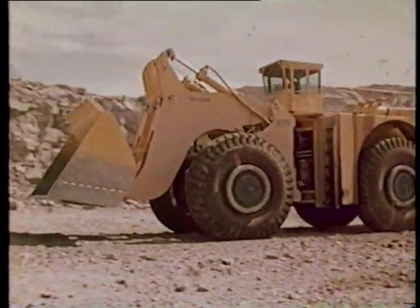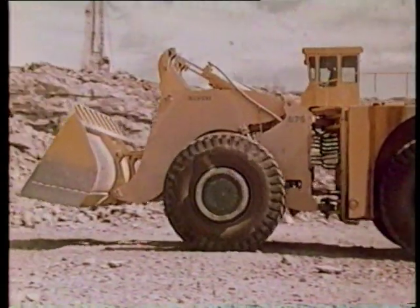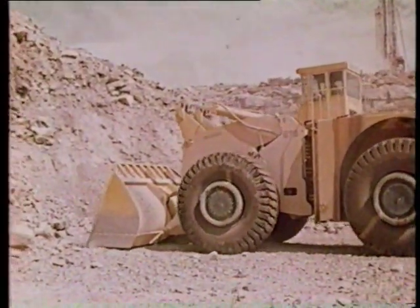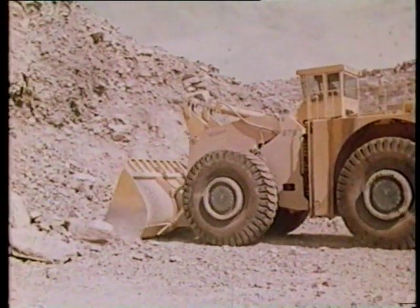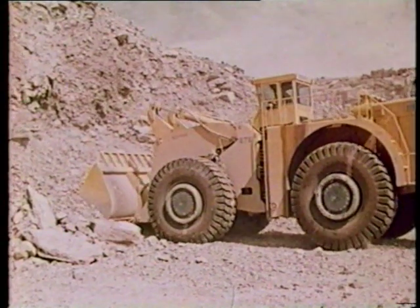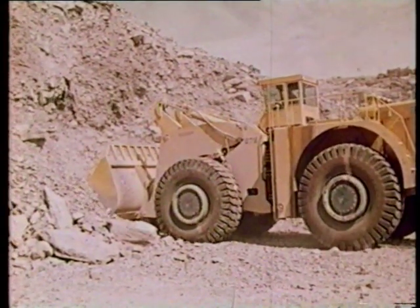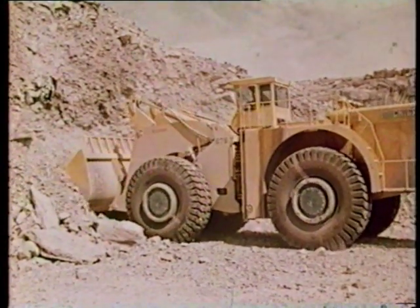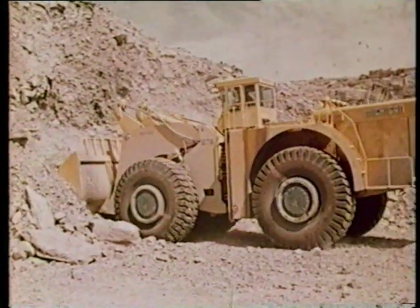The 675 is really big — nearly 50 feet long, weighs 350,000 pounds, and has an operating capacity of 72,000 pounds. It's built for rock work, with a breakout force of 148,000 pounds. There are four 10½-inch boom cylinders and two 10½-inch bucket cylinders to get heaping loads fast.